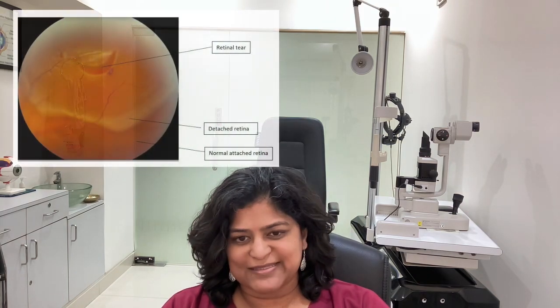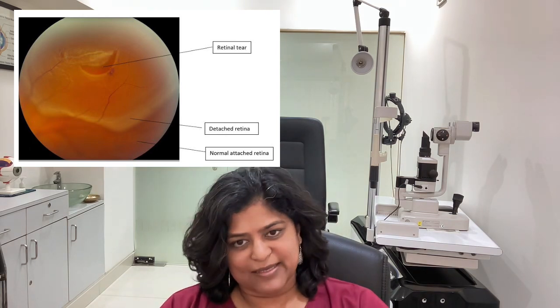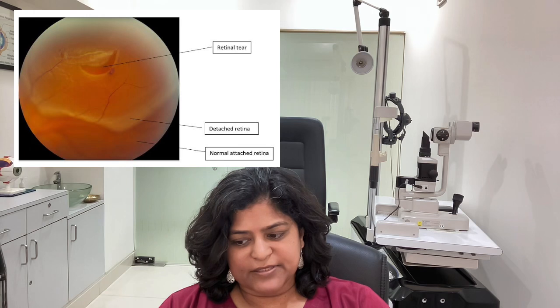Rhegmatogenous retinal detachment simply means there is a break in the retina — probably a hole, a tear, or a lattice — that has caused fluid to get under the retina and separate the retina. This is called a rhegmatogenous retinal detachment and is caused by a break in the retina.